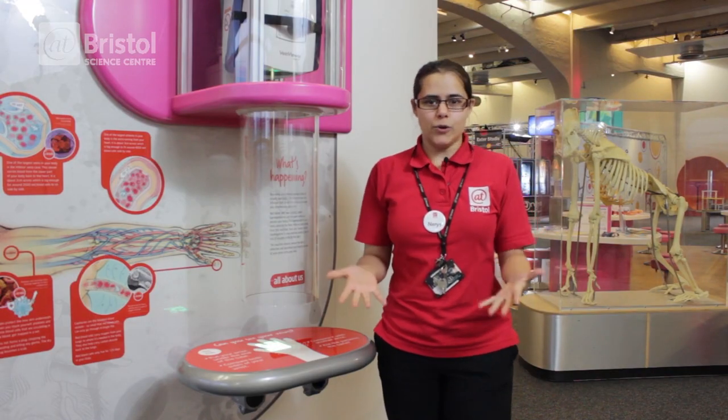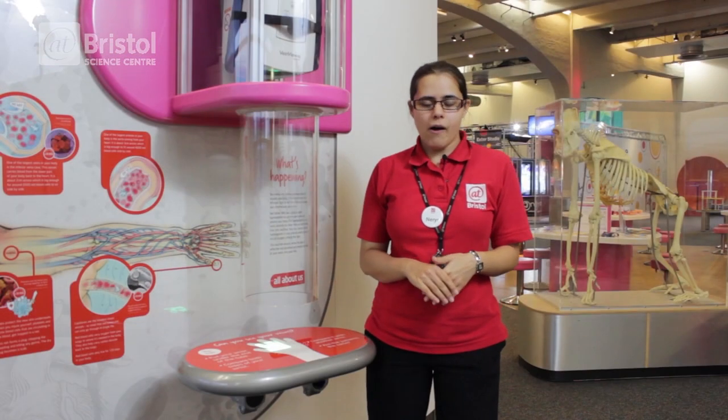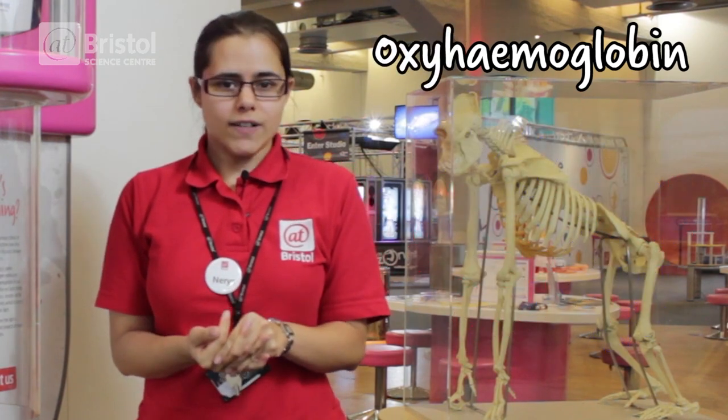Let's start thinking about what's in your veins. Blood is flowing through your body, and blood is very important. It carries lots of different chemicals needed throughout our bodies, including one of the most important: oxygen. That oxygen is carried by a chemical called hemoglobin, which is in your red blood cells, and that hemoglobin binds to the oxygen, giving you oxyhemoglobin.